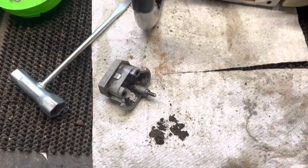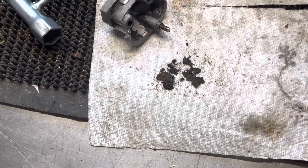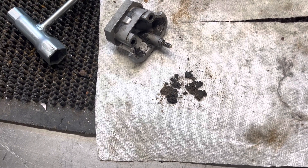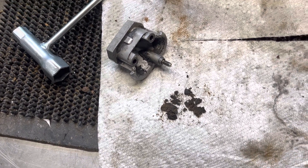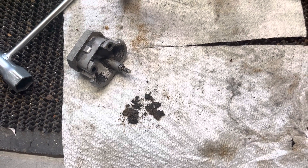That also explains a lot of the scuffs and stuff I was seeing on the cylinder on that backside there, and why it would have had low compression and some wear. Anyway, keep them clean — they'll look after you if you look after them.